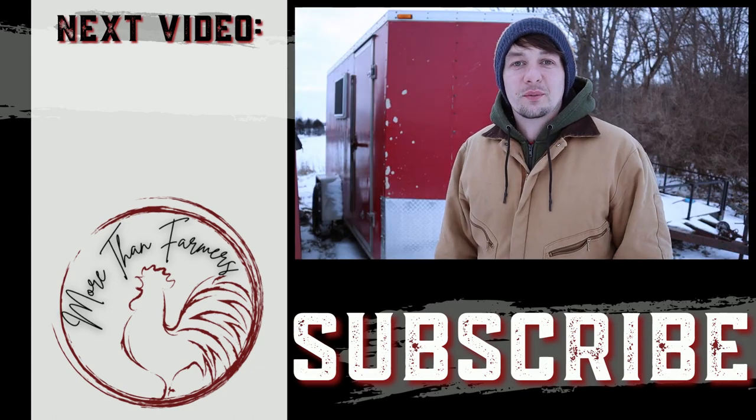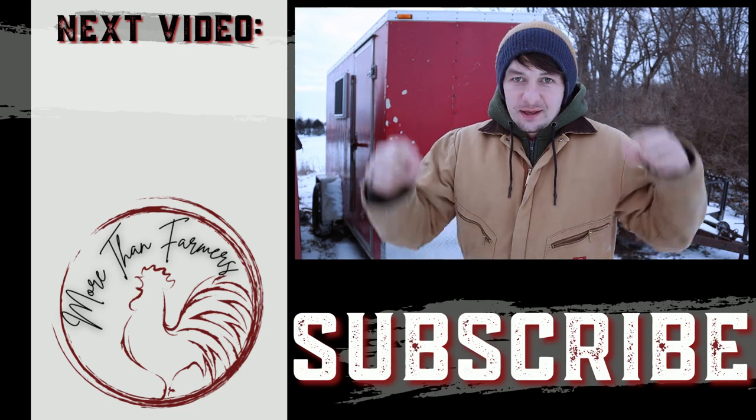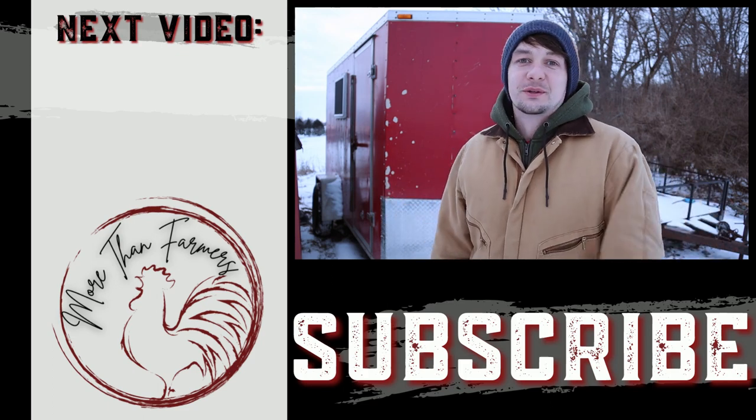If you want to learn more about keeping your homestead growing, you're going to want to watch this video next. And if you haven't subscribed yet, you can hit this button right down here so you don't miss what's coming up.